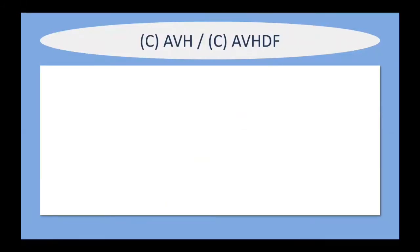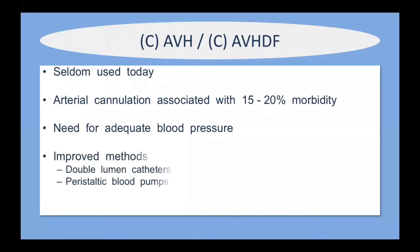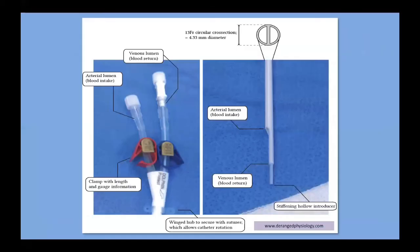Arteriovenous and arteriovenous hemodiafiltration are seldom used today. A very large cannula was required for arterial cannulation, causing a 15–20% morbidity rate of damage to the femoral artery — not something taken lightly. You also needed an adequate blood pressure. Nowadays we have peristaltic blood pumps and double-lumen catheters that have made things much simpler. This is what the catheter looks like for the veno-venous technique — there's an arterial lumen where blood is taken into the machine and a venous lumen where blood is returned to the patient.